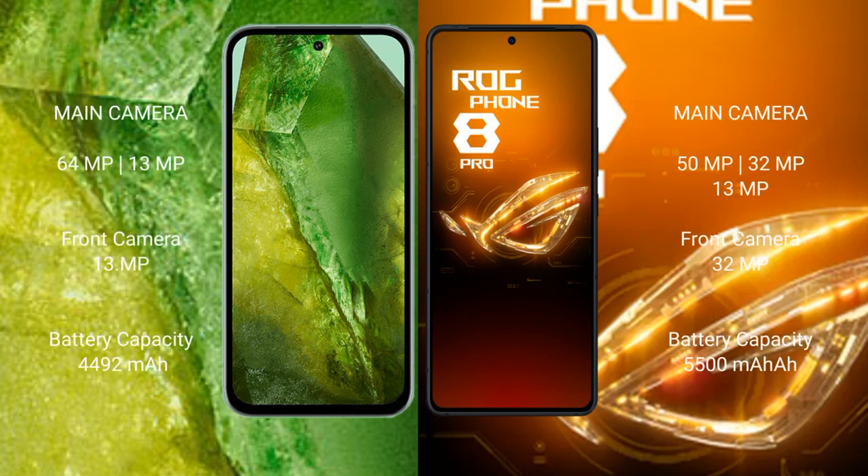The Google Pixel 8a features a dual rear camera setup with 64MP plus 13MP lenses and a 13MP front camera. The Asus ROG Phone 8 Pro features a triple rear camera setup with 50MP plus 32MP plus 13MP lenses and a 32MP front camera.